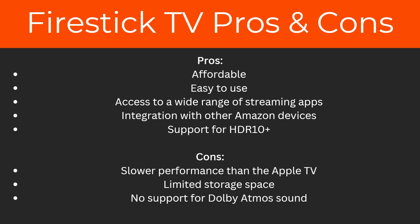The pros of the Fire TV stick are that it's affordable, easy to use, has access to a wide range of streaming apps, has integration with other Amazon devices, and support for HDR 10 Plus. The cons are slower performance than Apple TV, limited storage space, and no support for Dolby Atmos sound.